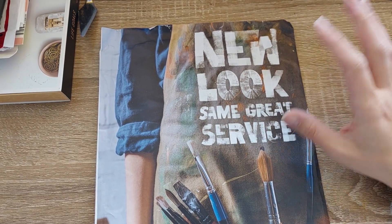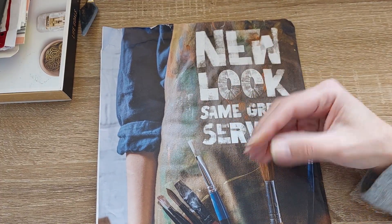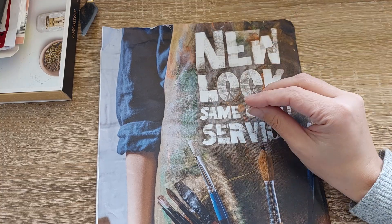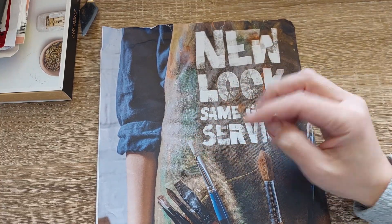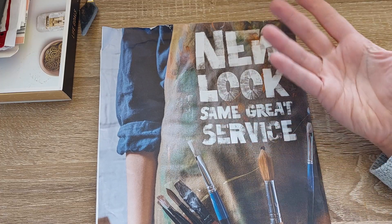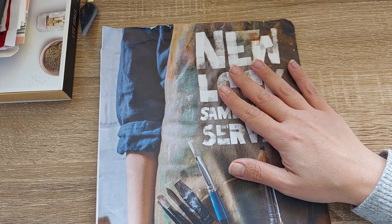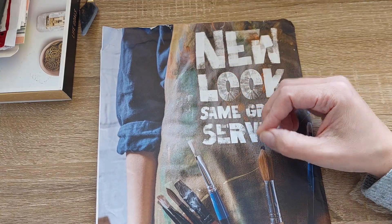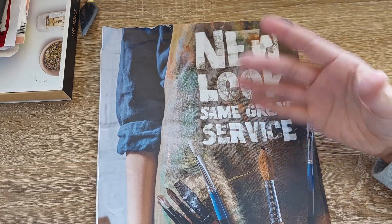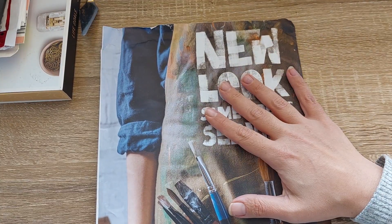Hi guys and welcome to today's video. Today I'm just going to do a flip through of an art supply catalog. I never received a catalog before, and a few months back I ordered something from this online shop. I didn't know that I somehow subscribed to receive a catalog, but no regrets because it's such a lovely experience to get to flip through an actual book full of lovely art supplies and actually get to see them in front of you. There are so many goodies here.